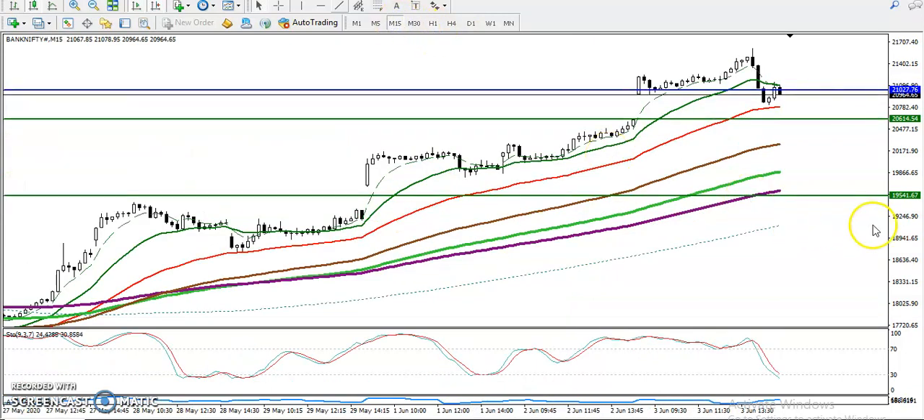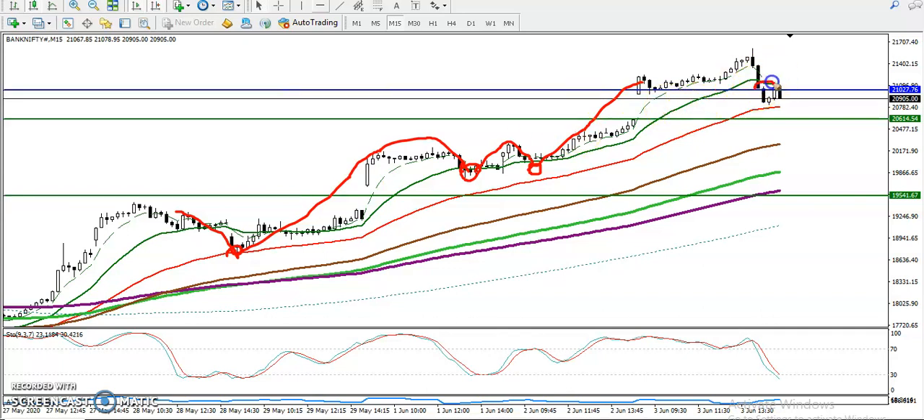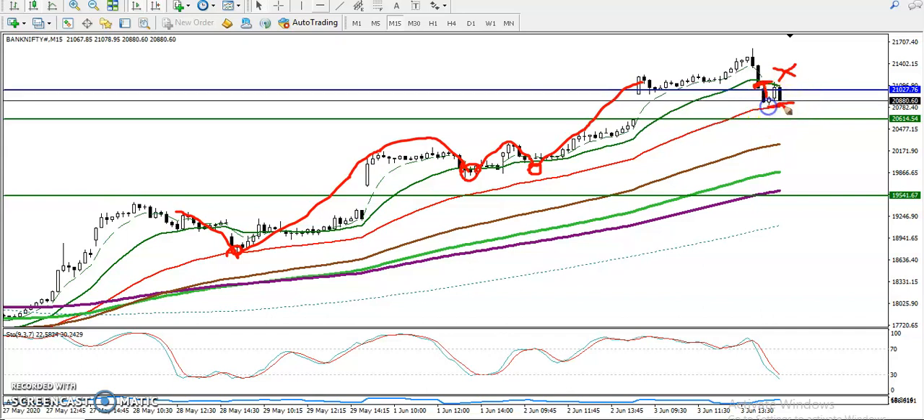For the buy direction, price is again running in an uptrend and bouncing from the 50 and 20 moving averages — these are key levels. Price hit and reversed back in this area, and then started following and bouncing from the 20 MA. Right now price is respecting both the 50 and 20 moving averages. We are focusing on the 50 MA — if price breaks this level, we are looking for short after the break, with a target somewhere here.